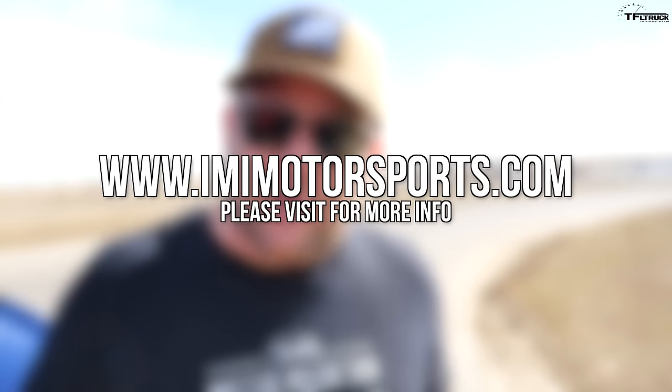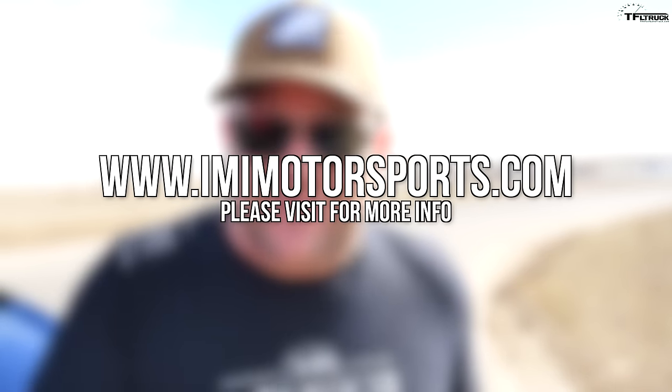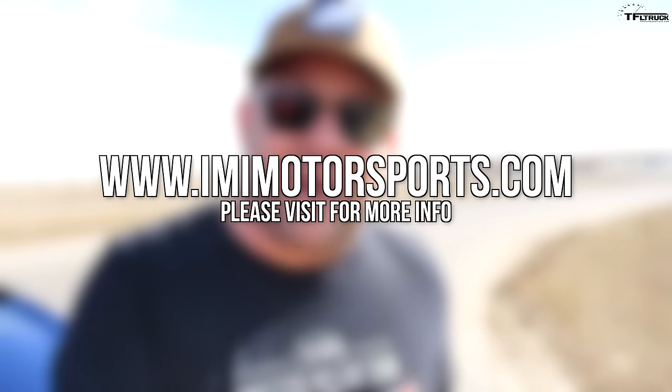Should we swap? Yeah, let's swap. Hey guys, if you like what we're doing — we're at IMI Motorsports in Dacono, Colorado. You can rent go-karts on the track, do drifting, and they have an off-road area where you can take your side-by-side or motorcycle and bash around in the dirt.